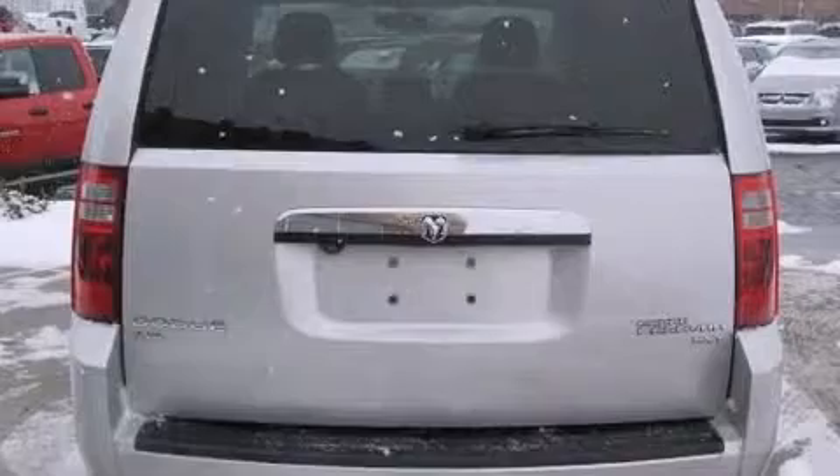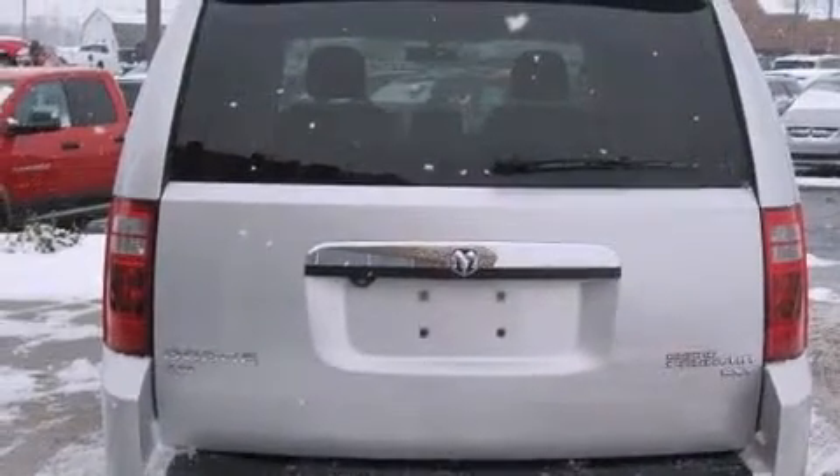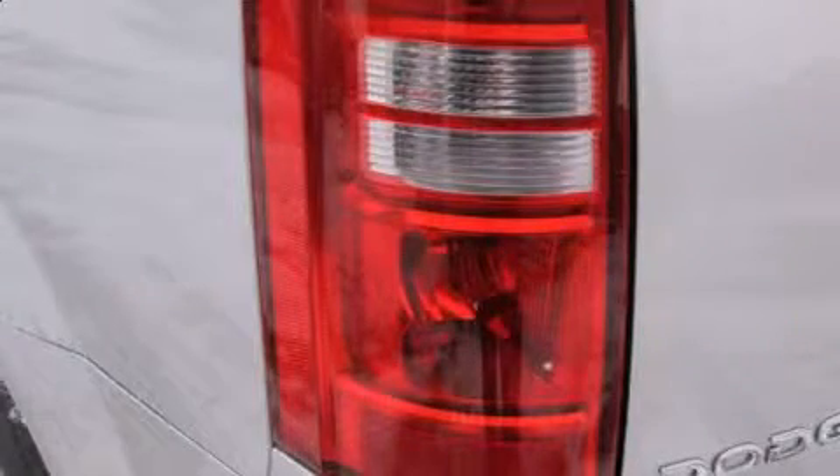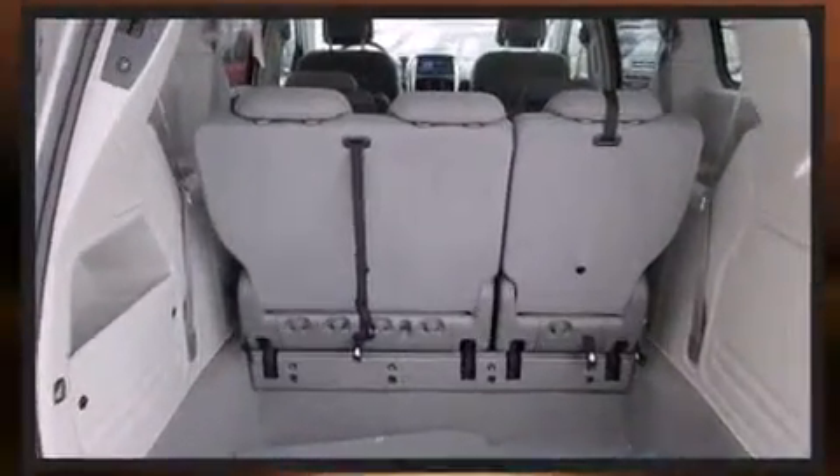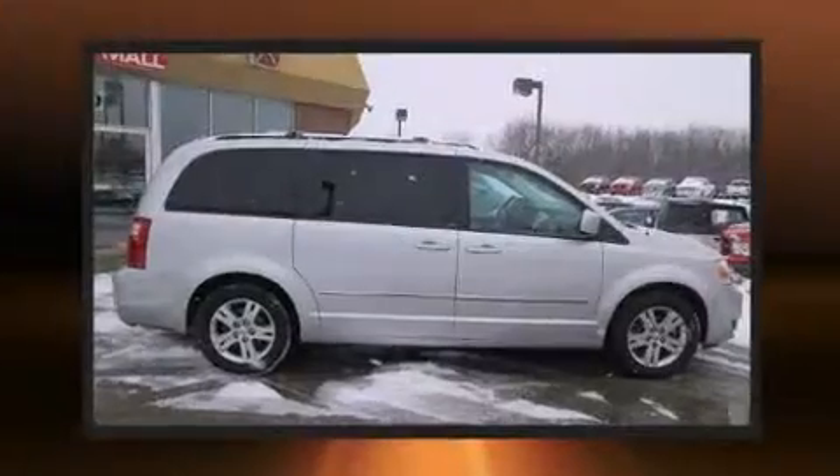Third-row seats expand the maximum passenger capacity to 7. Audio features include a CD player with MP3 capability, steering wheel mounted audio controls, a 30-gigabyte hard drive, and 6 well-positioned speakers.